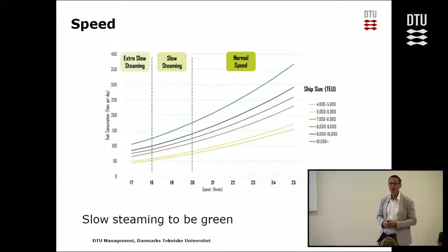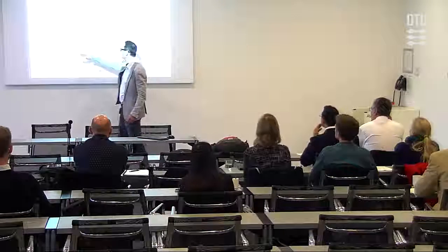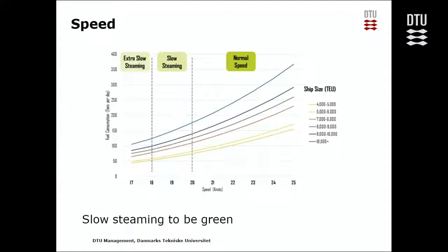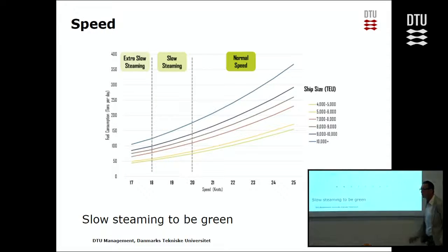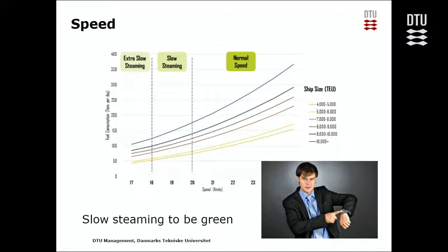What can you do to make a network more efficient? If you look at energy consumption as a function of speed for different vessels, a small vessel needs less energy than a huge vessel. But overall, the slower you go, the less energy you use — so the solution must be slow steaming. But then customers say they need their goods in time, and if you don't deliver them on time, they'll take the airplane instead, and then we've done nothing green at all.